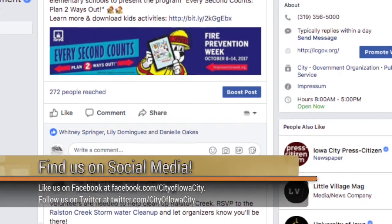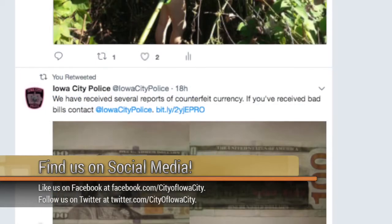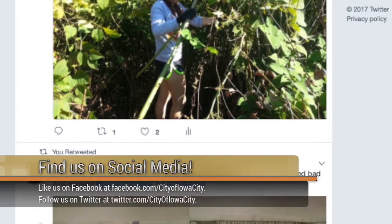That's it for this week. We encourage you to keep up to speed by following our social media sites. There, you can find information about city services, events, and other topics that impact our great community. Have a great week, everybody. We'll see you next time on Iowa City Update.